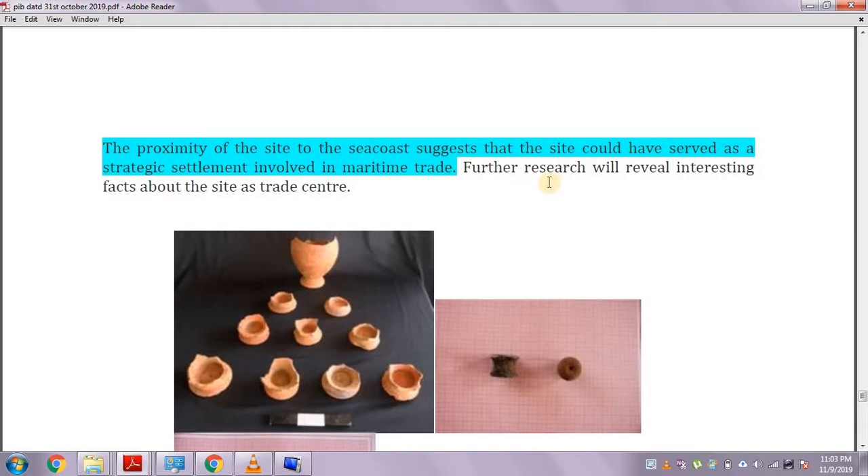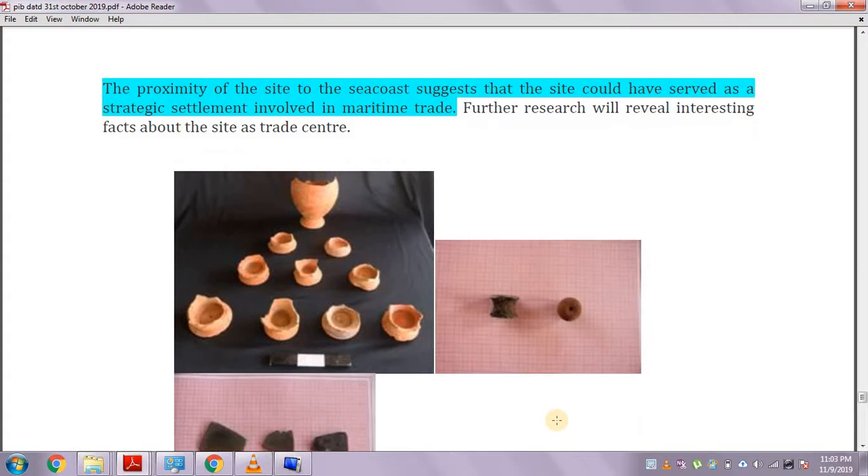The proximity of the site to the sea coast suggests that it could have served as a strategic settlement involved in maritime trade. Because the site was near a river, the occupants must have used the river and sea system for maritime trade — though these are assumptions.